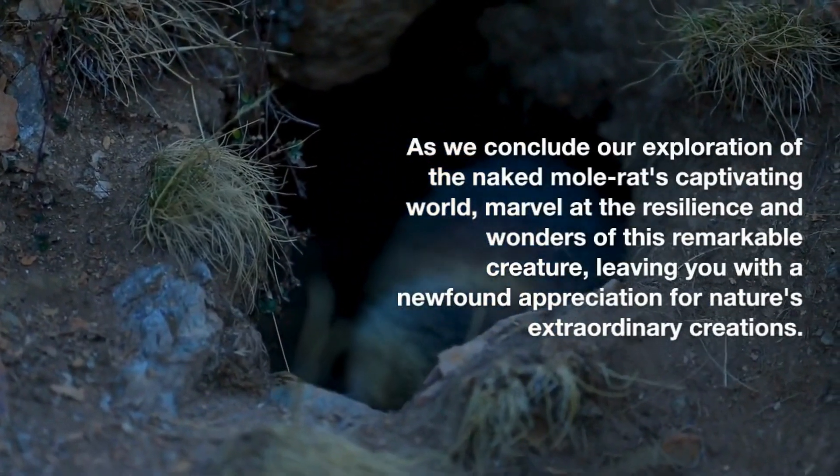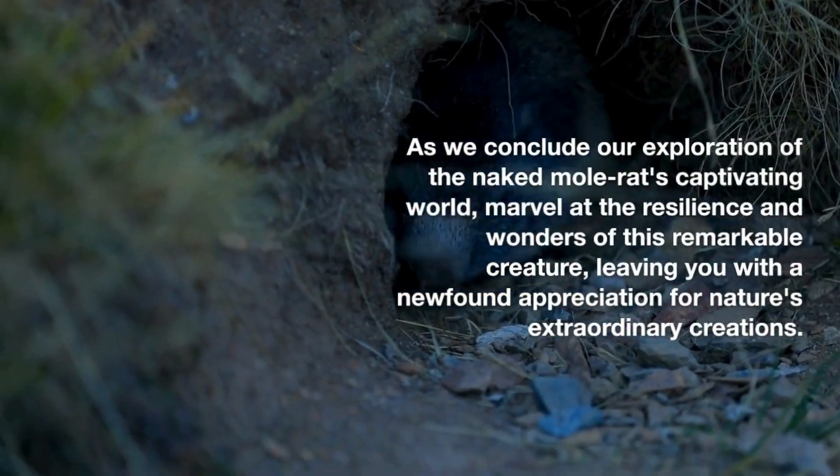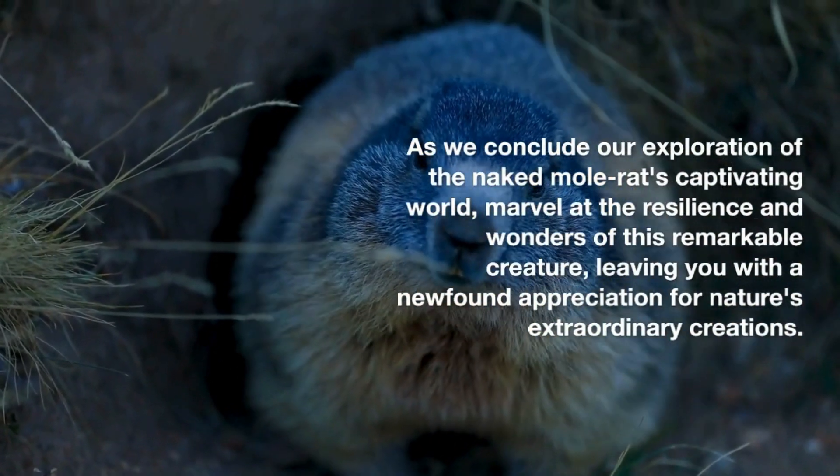As we conclude our exploration of the Naked Mole Rat's captivating world, marvel at the resilience and wonders of this remarkable creature, leaving you with a newfound appreciation for nature's extraordinary diversity.